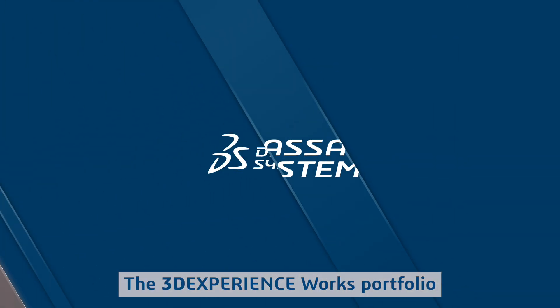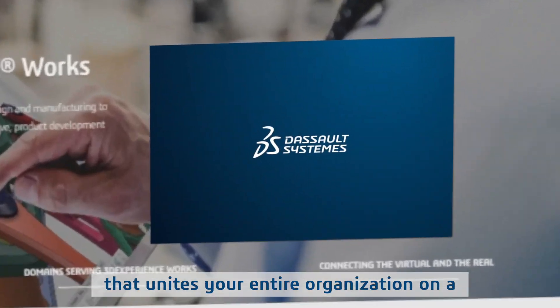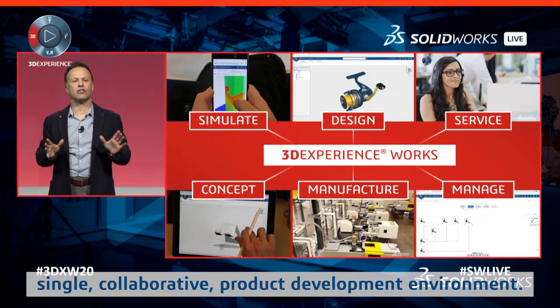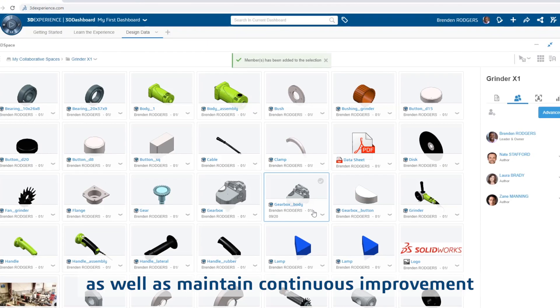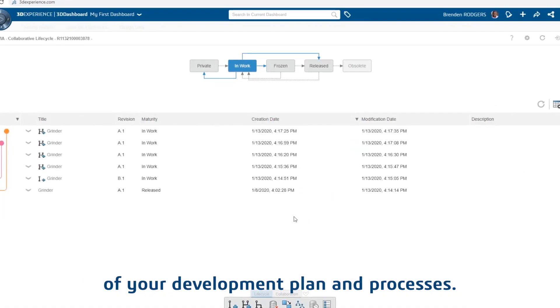The 3D Experience Works Portfolio is the latest suite of tools from SolidWorks and Dassault Systems that unites your entire organization on a single, collaborative product development environment. Leverage real-time data to foster collaboration between your valuable stakeholders, as well as maintain continuous improvement of your development plan and processes.